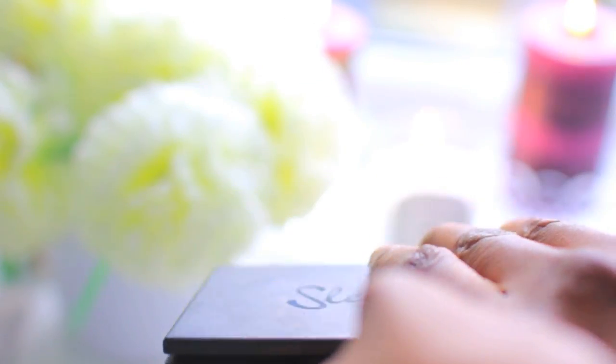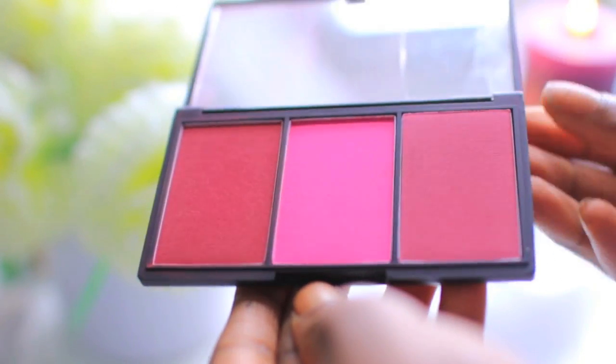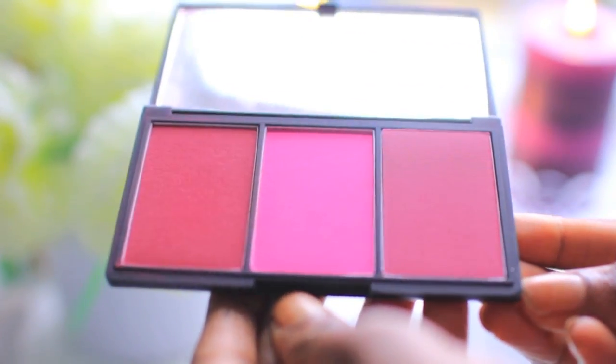Another great drugstore product is the Sleek blushes — they're really good and really pigmented. I got this little set for about $7.99 and it's got some great colors in there.